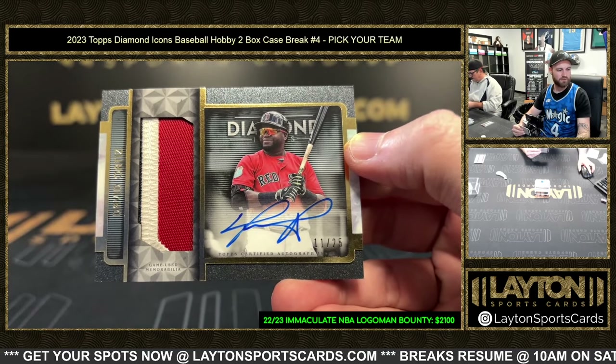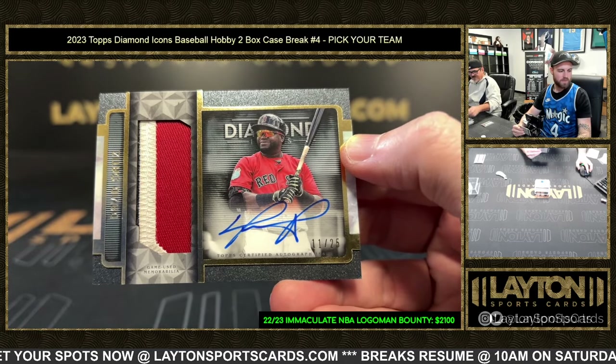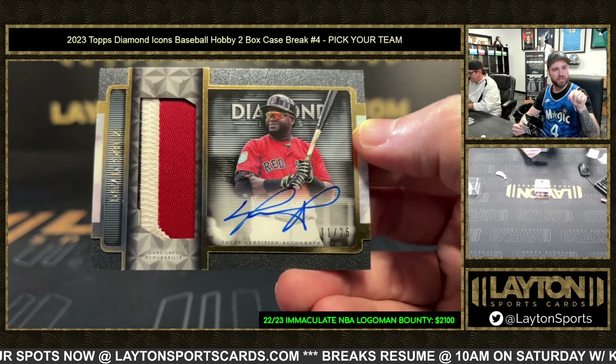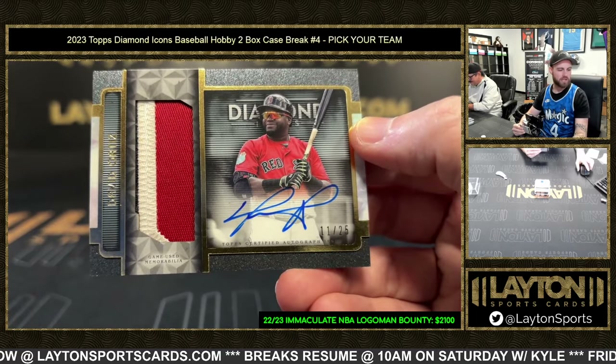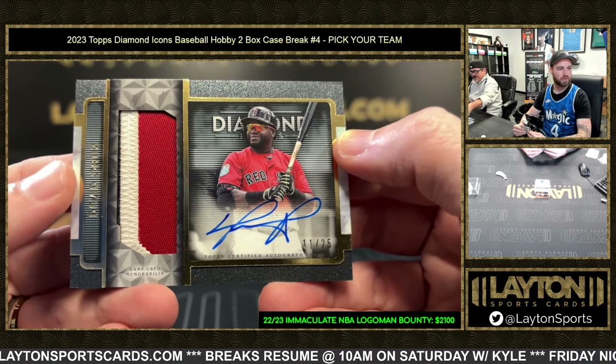It was meant to be — patch auto Red Sox: David Ortiz, eleven of twenty-five. Fire! Braden studied up, Braden knew to buy the Red Sox if I'm ripping. Big Papi patch auto out of twenty-five, great card — that'll go in a mag.